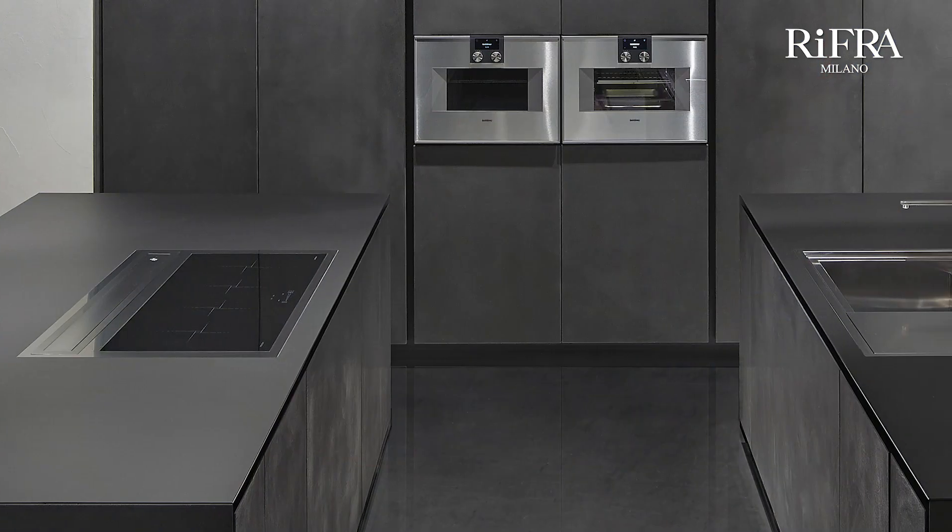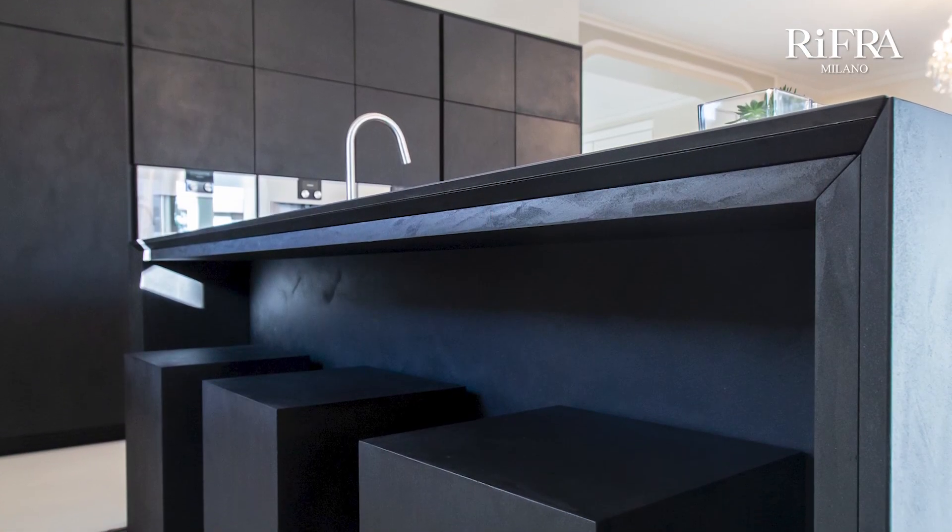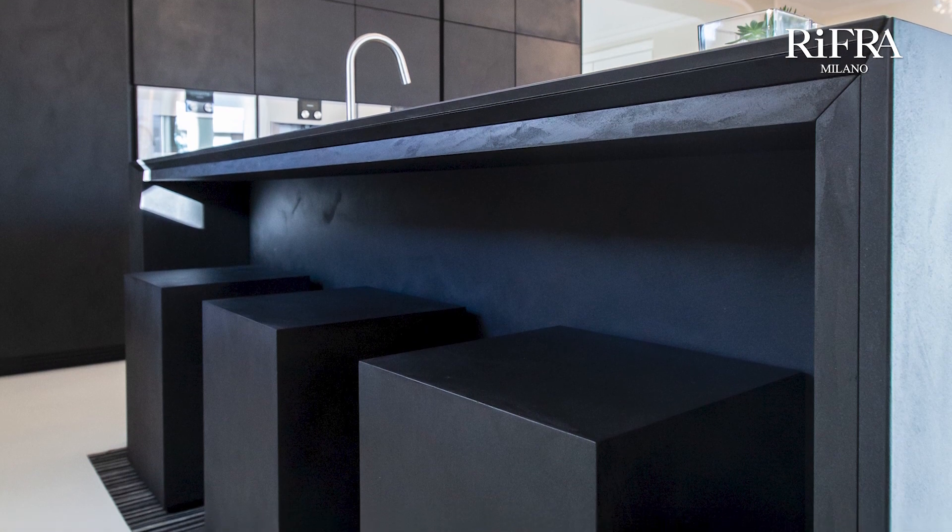The Double Island Kitchen has many advantages, including having more space for storage and more support space. For example, one island can be dedicated to the storage and reception of the hub and other appliances, while the second island can accommodate the snack counter with its stools under the top.